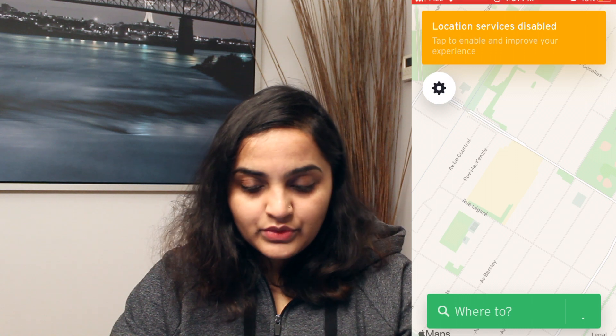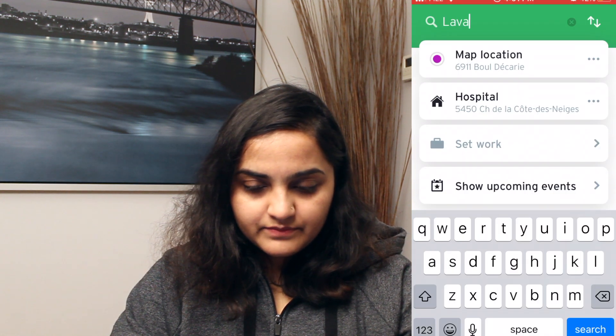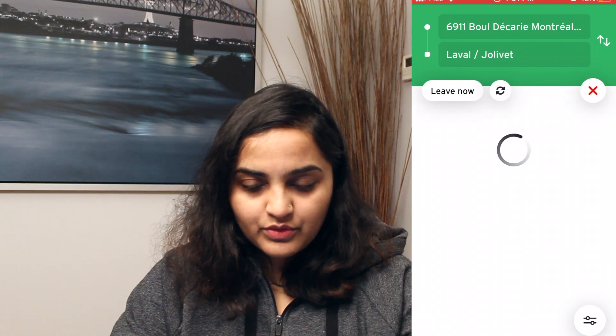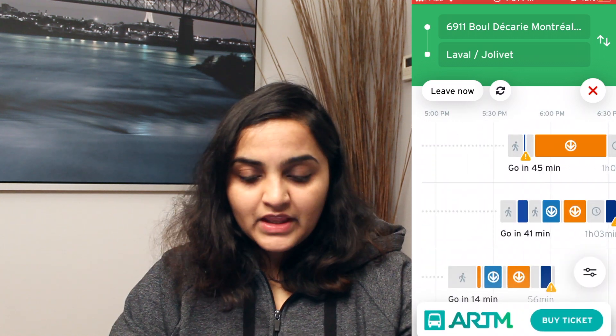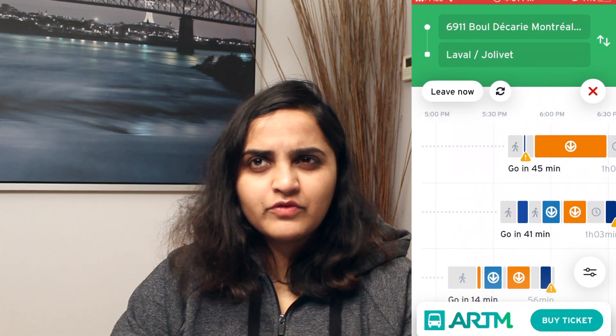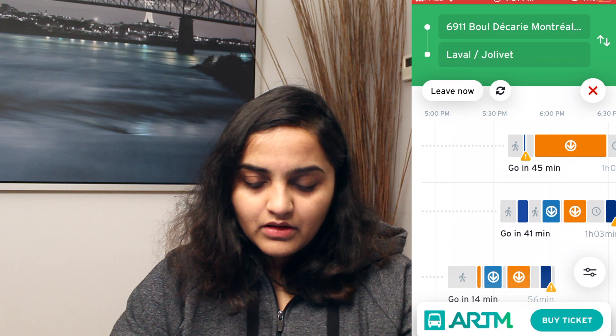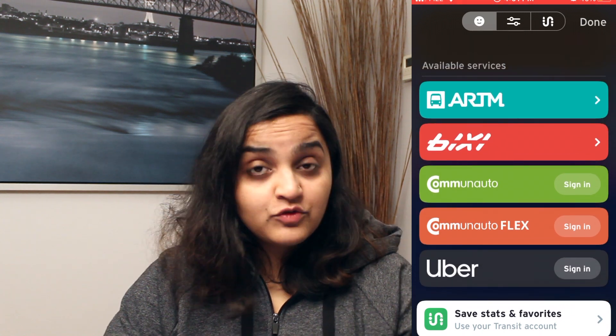In this app you can see wherever you want to go — just click 'where to.' For example, if I want to go to Walmart from Laval, here is where I want to go. The app will help you find what available options there are when it comes to traveling. You can see 'go in 45 minutes,' 'go in 41 minutes.' If you want to go from downtown to Verdun you can also find it on this app. These are the available options, and routes I have already traveled are also shown.